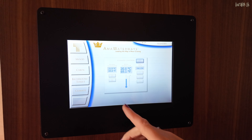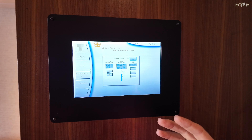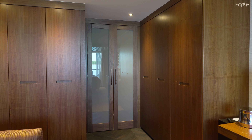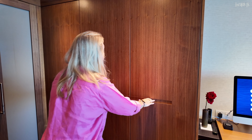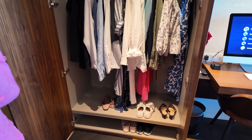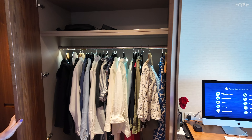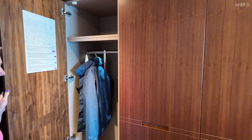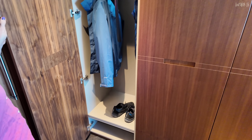There's climate control to set the temperature. On the other side you have the wardrobe space which is enormous — three full length sections with shelves for shoes and a shelf above. Most of AMA Magna's itineraries are seven nights so you've got more than enough room. Inside one of the wardrobes there's a shoehorn and a couple of umbrellas as well, which is lovely.